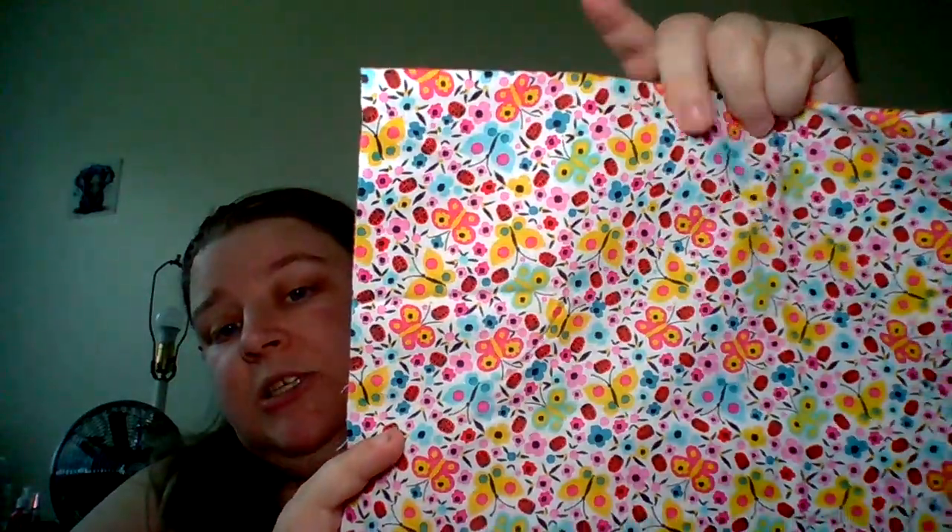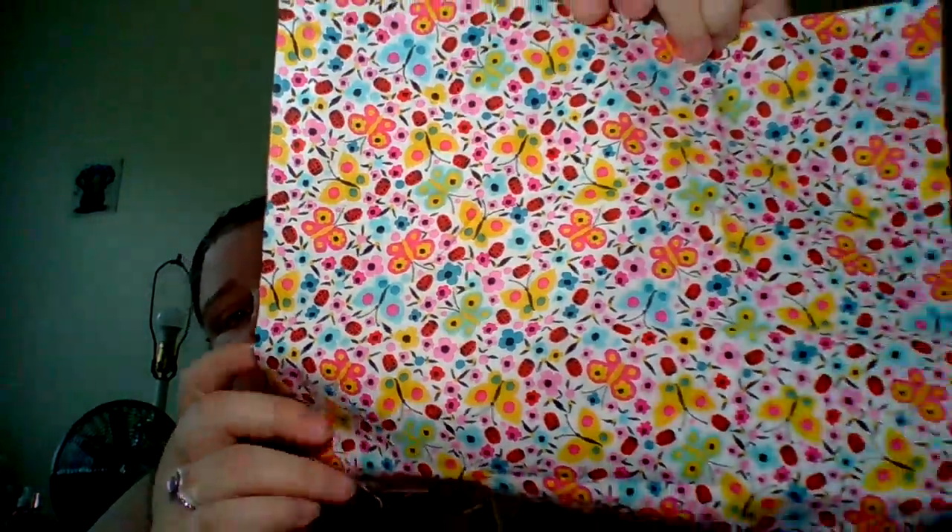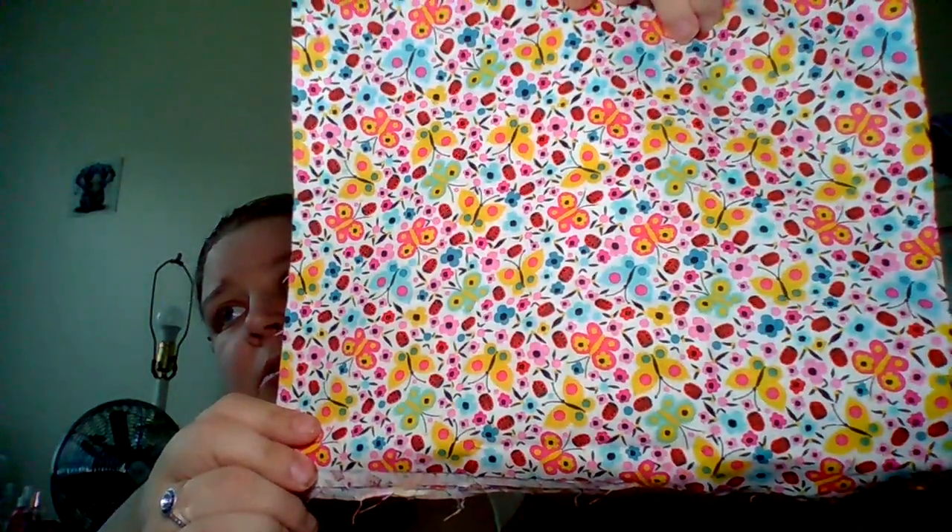Then I got this butterfly and ladybug print — I got two of these. You can see the little red dots, that's what the ladybugs are. And then this one I got just because I thought it was really pretty. I'm going to make big project bags out of the ones I have two of, and I'm not sure what I'll make with the single prints.